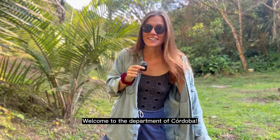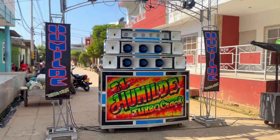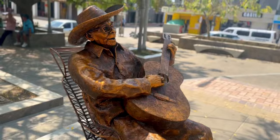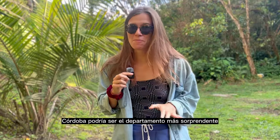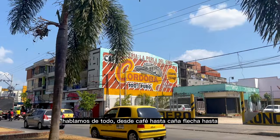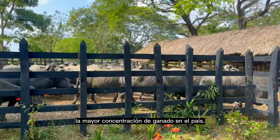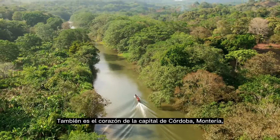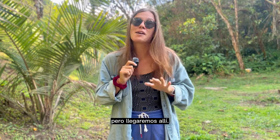Bienvenidos al departamento de Córdoba! Córdoba might just be the most surprising department I've visited yet on my journey. It's well off the tourist trail and a highly agricultural department — everything from coffee to caña flecha to the largest concentration of livestock in the country. Córdoba is also a department filled with stories, built along the banks of the Rio Sinú, and at the heart of its capital city of Montería, a totally underrated Colombian city if you ask me.